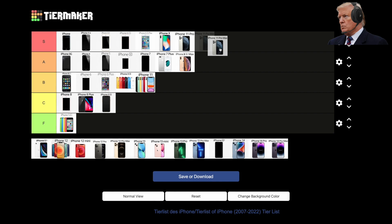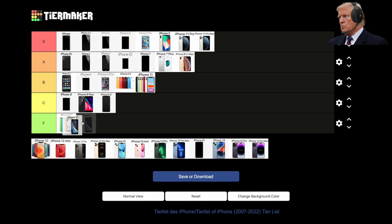2020, the iPhone SE second-gen. This phone had the internals of the iPhone 11 — that being the A13 — but had the body of the iPhone 8. This iPhone really suffered from battery drain due to the extremely small battery inside, putting it in C-tier.